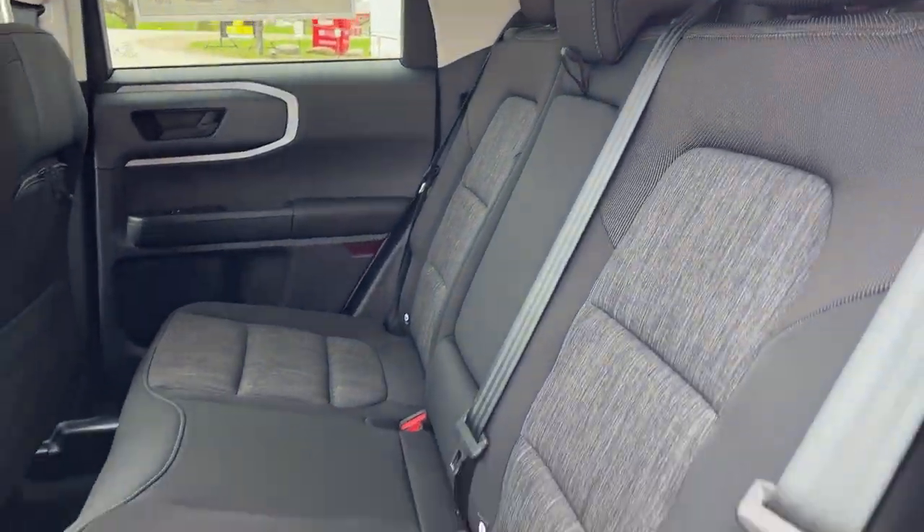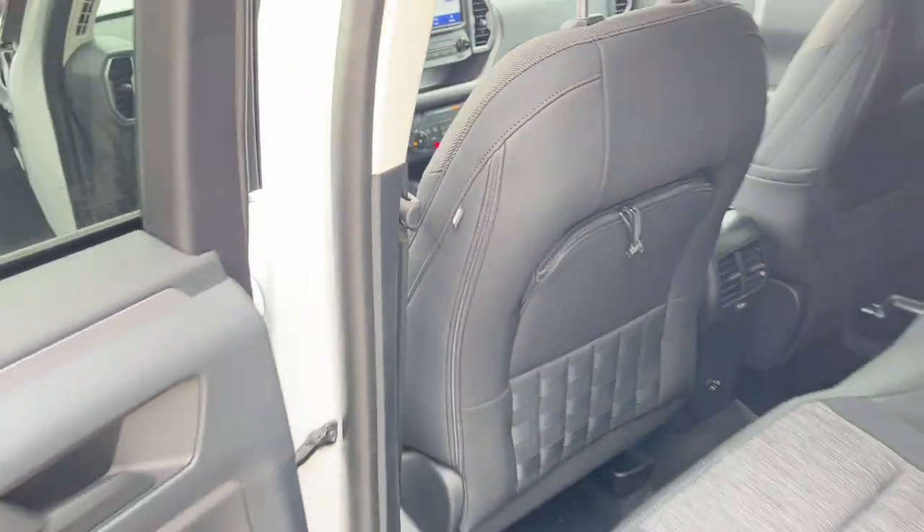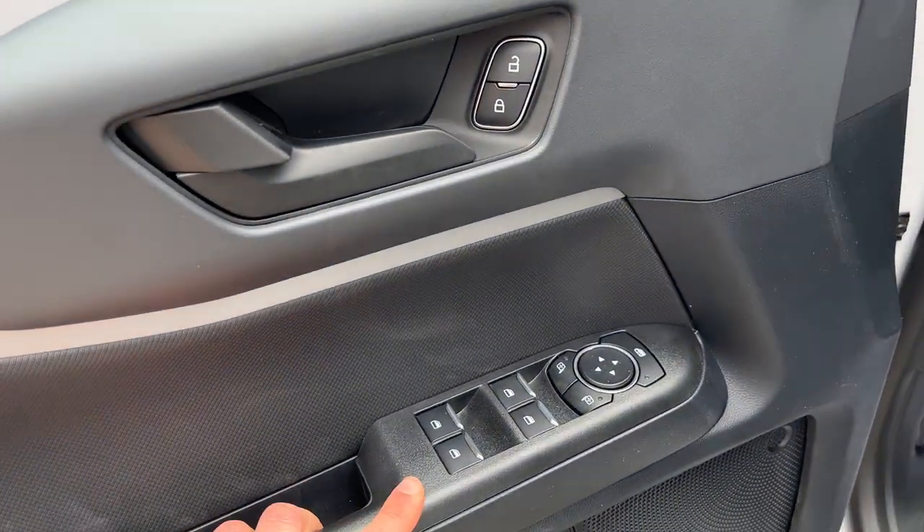Coming around to the interior — ebony cloth interior, really comfortable seats for the front and rear passengers. This portion does fold down with some cup holders. You do have your climate vents back here as well as a couple USB ports, and then you have some storage in the back of the seats there as well.